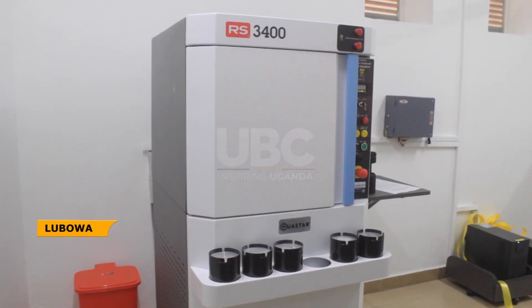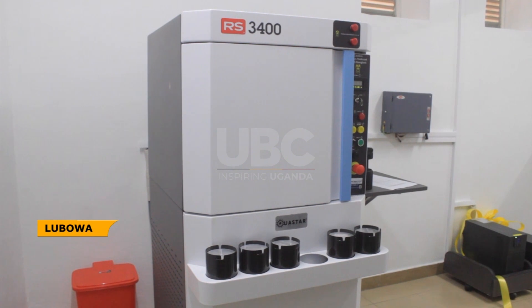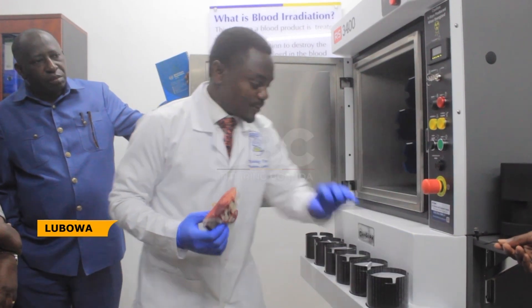The machine can irradiate up to six units of blood in about five minutes, and up to 288 units of blood a day.